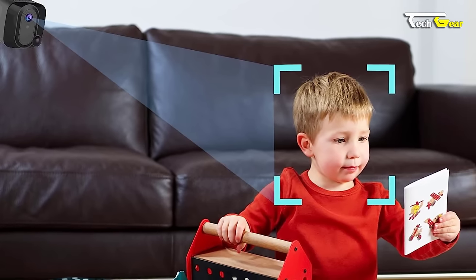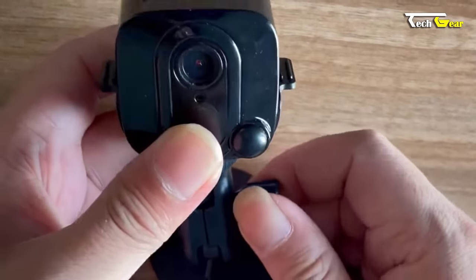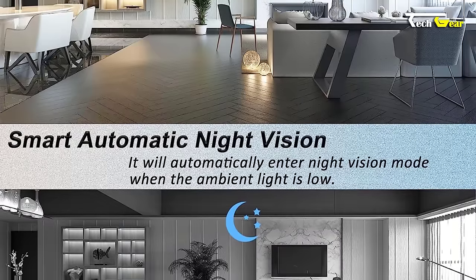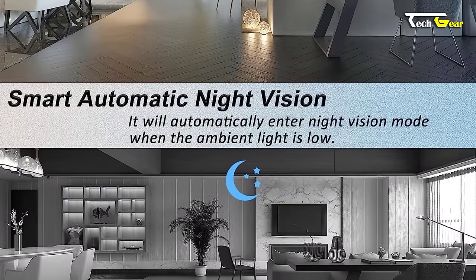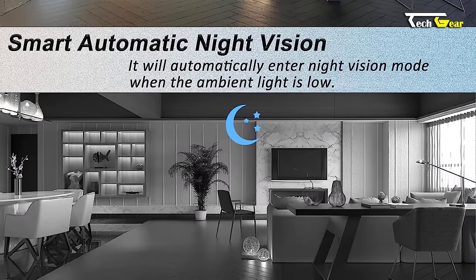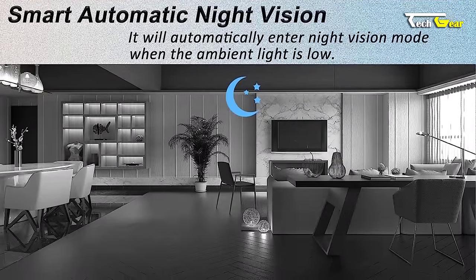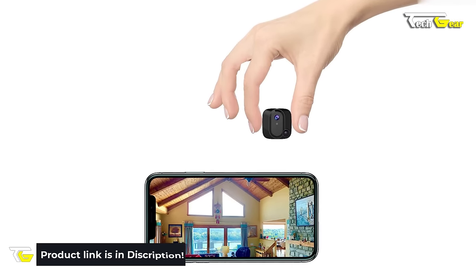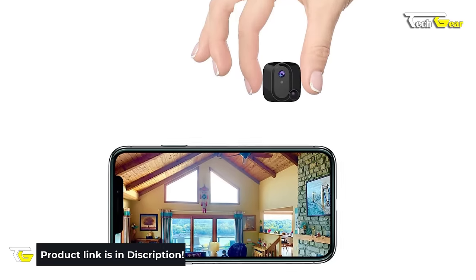The C12 incorporates PIR human sensing technology, making it the smallest camera on the market with this feature. It tracks the movement of people and objects in real time, sending immediate alerts to your mobile app. Additionally, the C12 boasts intelligent automatic night vision with six non-illuminated IR night vision lights. As ambient light diminishes, it seamlessly transitions into night vision mode, capturing clear and high-quality video within a range of 25 feet. The Backseer C12 is recommended for spying, baby monitoring, pet monitoring, and car surveillance.